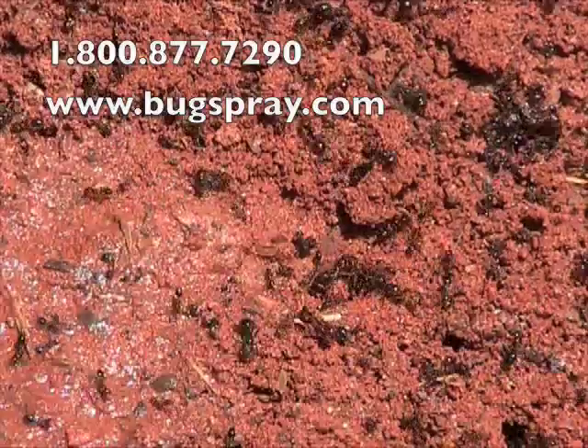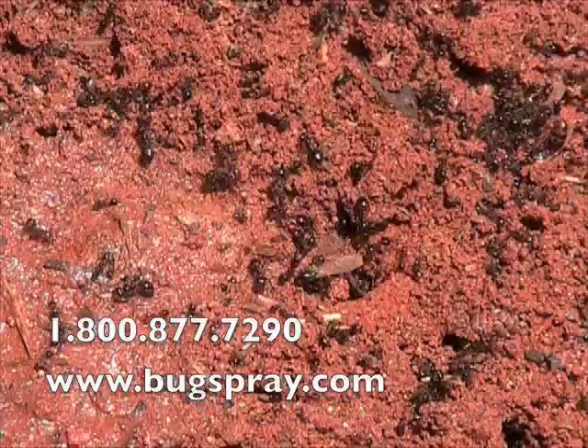And that's one way that you can take care of a fire ant mound. We'll have several others in following videos. Thank you for watching this how-to video from Bugspray.com.